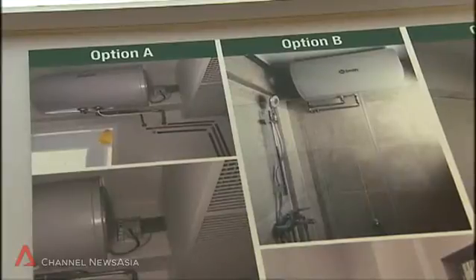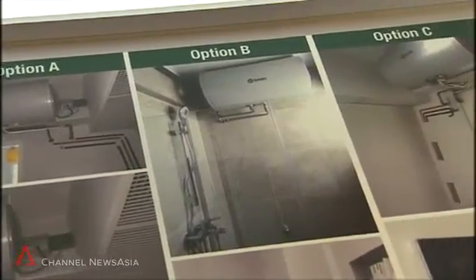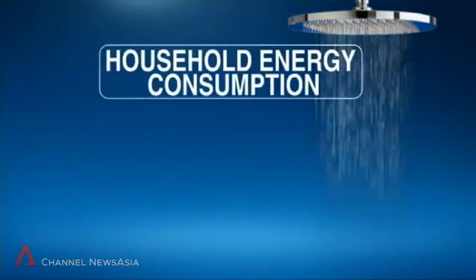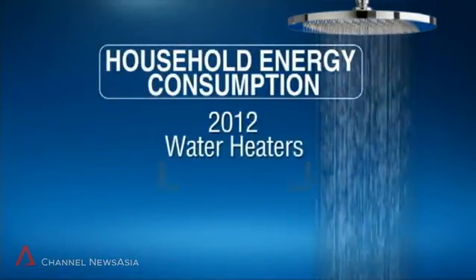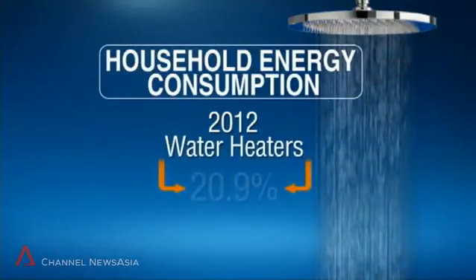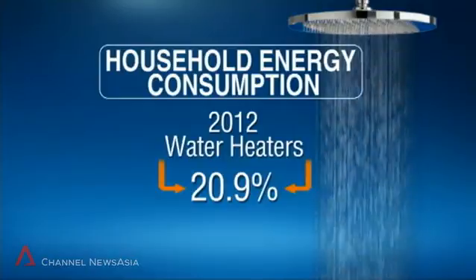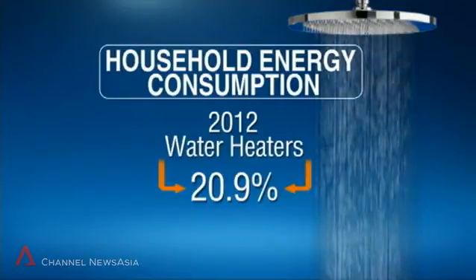The demonstration project will involve monitoring hot water usage patterns of households and energy consumption. NEA says in 2012, water heaters accounted for 20.9% of total household energy consumption, putting it as the second most energy-sapping appliance after air conditioners.